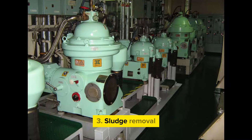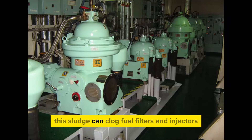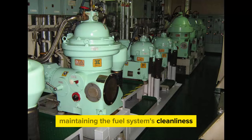3. Sludge removal. Over time, fuel oil can develop sludge or sediment, especially in the bottom of storage tanks. This sludge can clog fuel filters and injectors, leading to engine malfunctions. The purifier helps in removing sludge from the fuel, maintaining the fuel system's cleanliness.